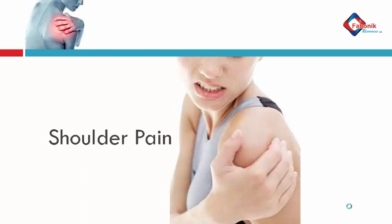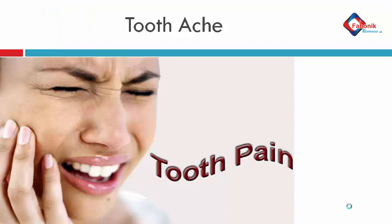Another condition it treats is shoulder pain. Then toothache — it takes care of toothache. You do not have to pull out your teeth because of an aching condition. Just apply it with the applicable function and it will treat it within a matter of a few days — basically five to six days.